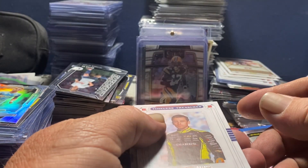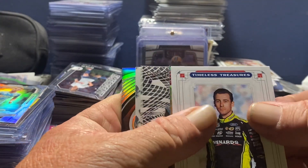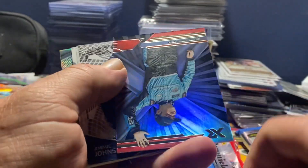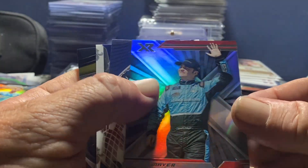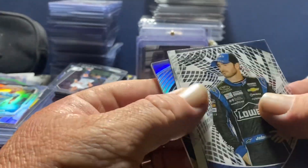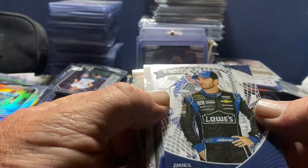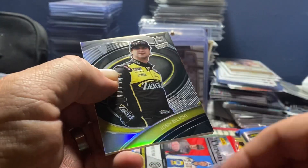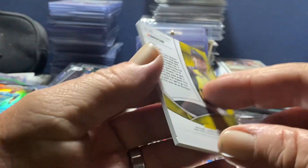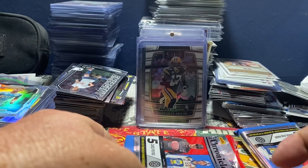We've got Timeless Treasures - Ryan Blaney, that's new - Sam Mayer, another Jimmy Johnson, Thad Moffat Crusade, and a Josh Balicki Spectra. Nice. Impressed - we've got Spectra in there.